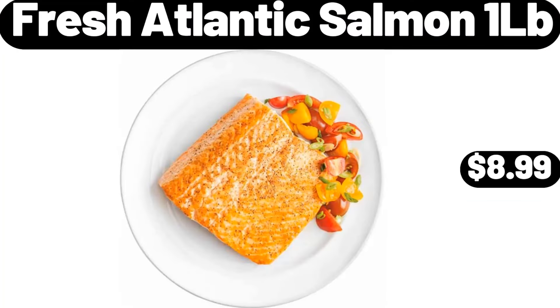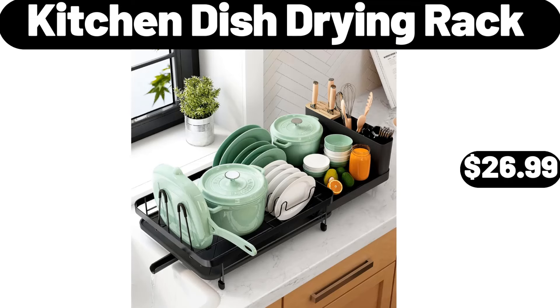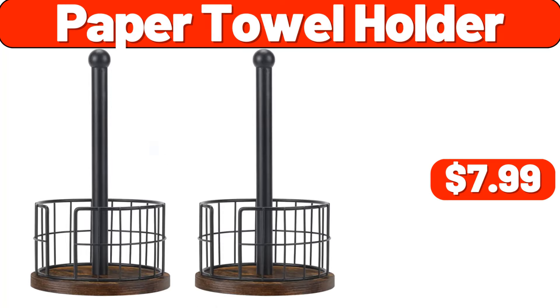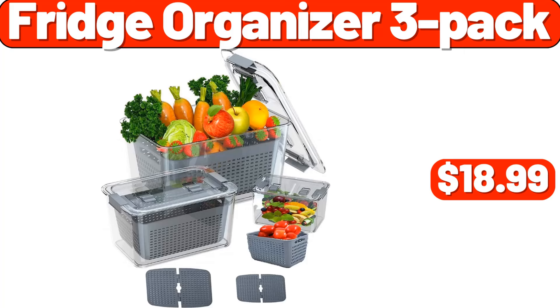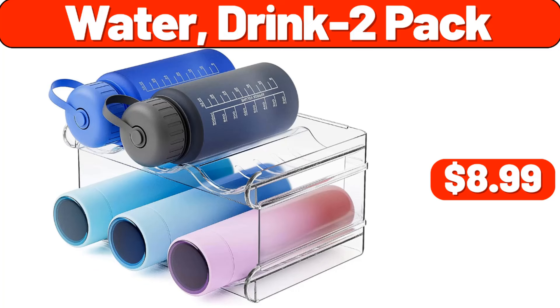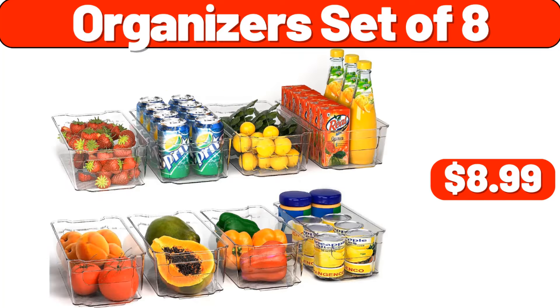Vacuum cleaner, $39.99. Fresh Atlantic salmon, 1 lb, $8.99. Kitchen dish drying rack, $26.99. Oversized mesh back chair, $19.99. Paper towel holder, $7.99. Fridge organizer 3-pack, $18.99. 8-inch rectangular salad plate set of 6, $16.99. Cereal dispenser countertop, $19.98. Water drink 2-pack, $8.99. Organizer set of 8, $8.99.